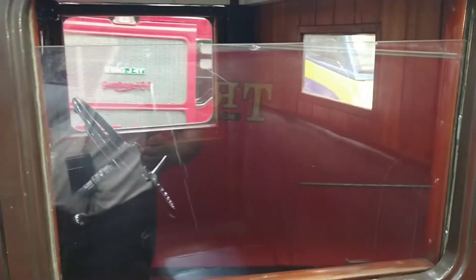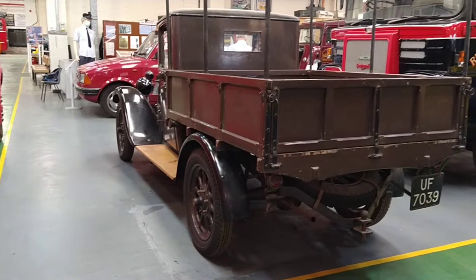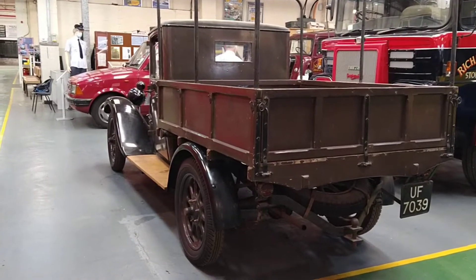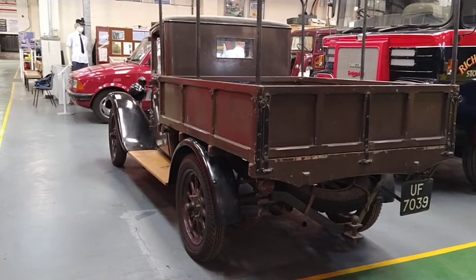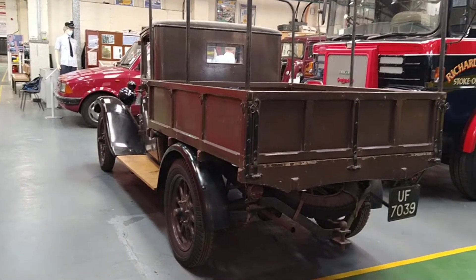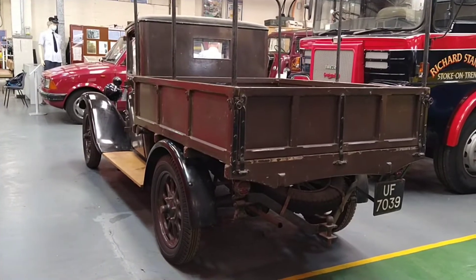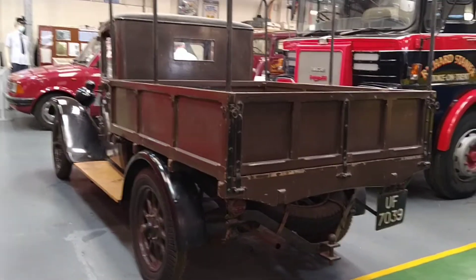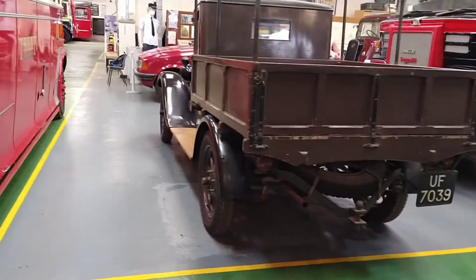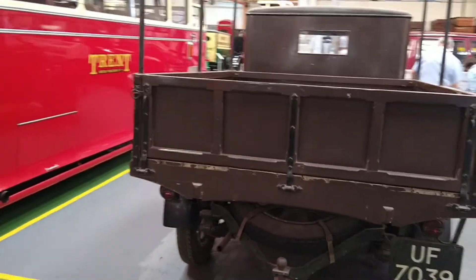That is beautifully restored. We were reliably informed regarding this Austin pickup that it started off its life as a car. However, due to the fuel rationing in the Second World War, where they would only give fuel for commercial vehicles, the owner had it converted into a pickup so he could get fuel for it. Also, when it was restored, they had to put a 1932 engine into it, because the original one got damaged. It was modified and put into the vehicle.